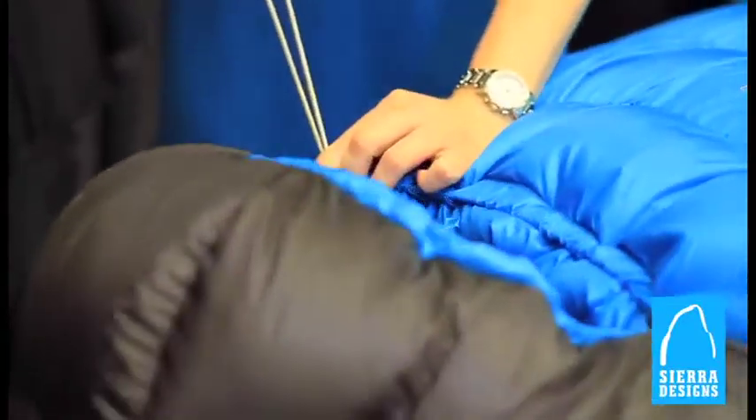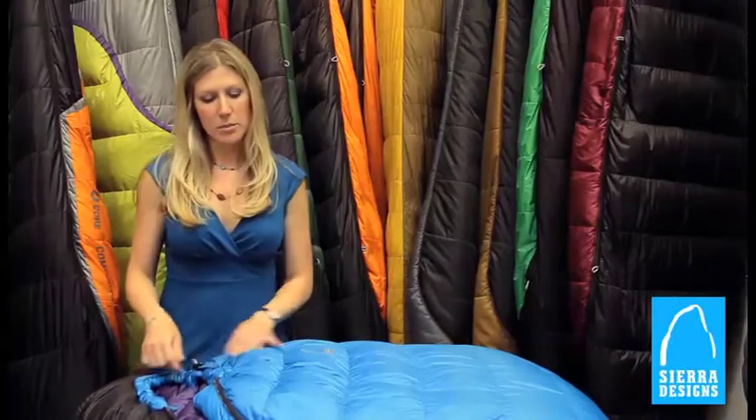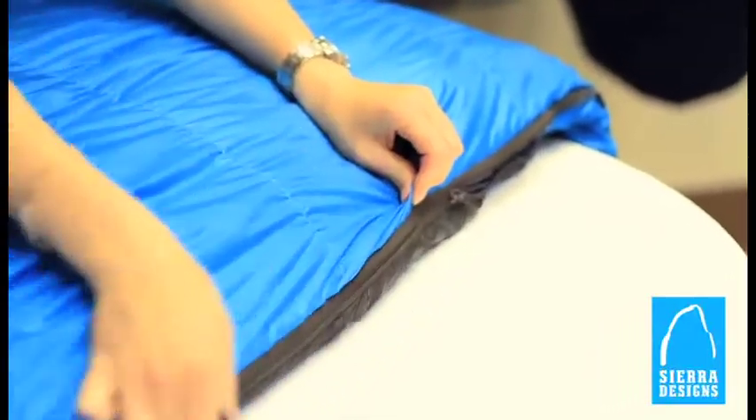It also has a hood baffle, so when you cinch the hood down it gives you a little bit of buffer between the cord and your face. Some other differentiators are the dual slider at the other end of the zipper.